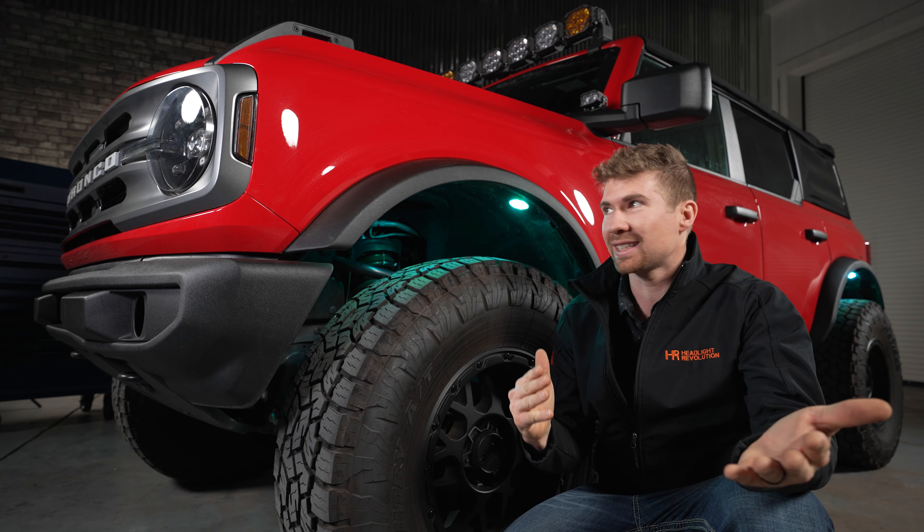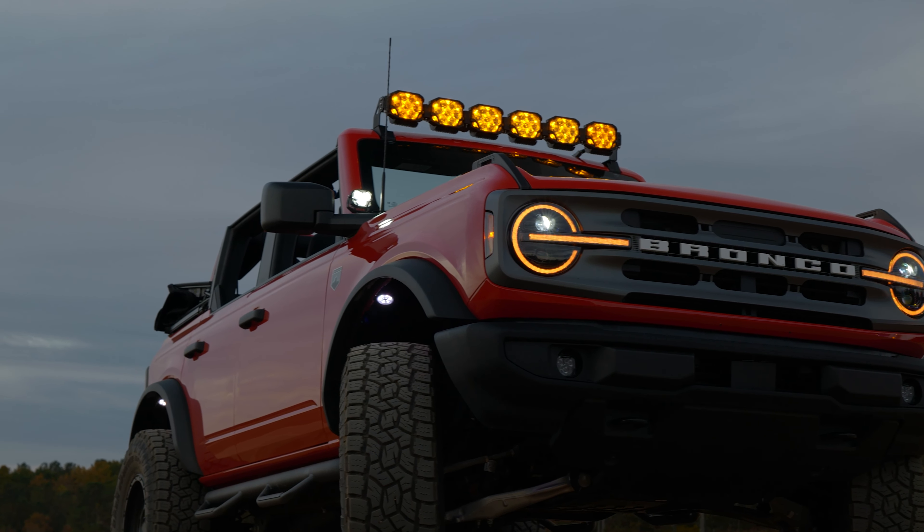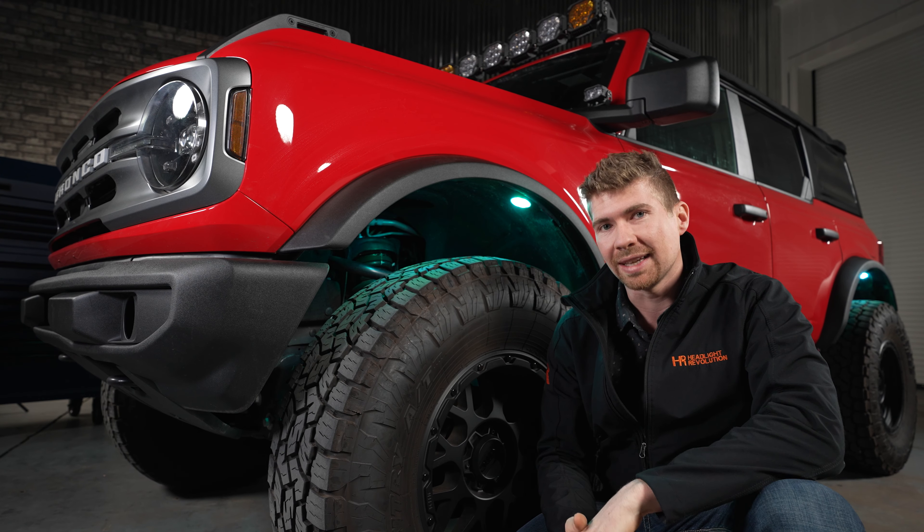Now it's become this stylistic upgrade that everybody wants, but every other company out there has made a rock light kit as well. There are hundreds on the market and it's really hard to decide which one to get.